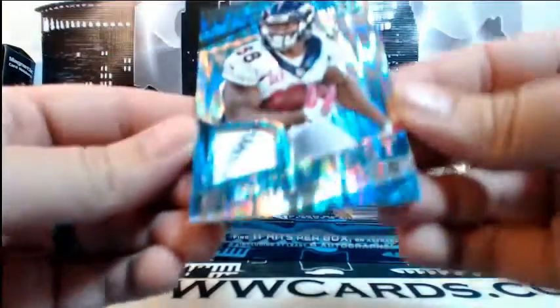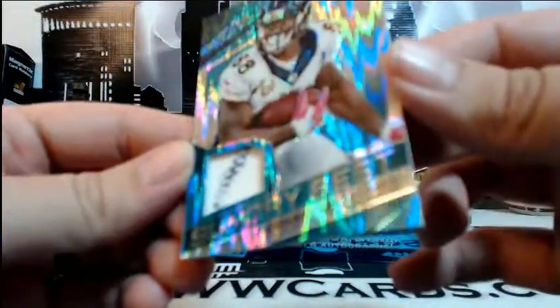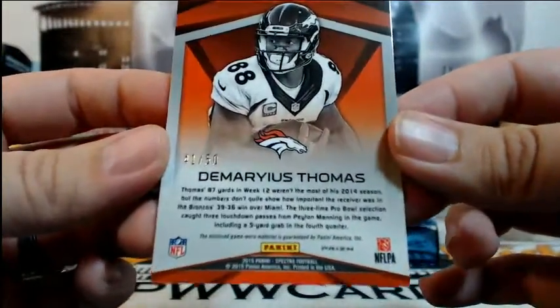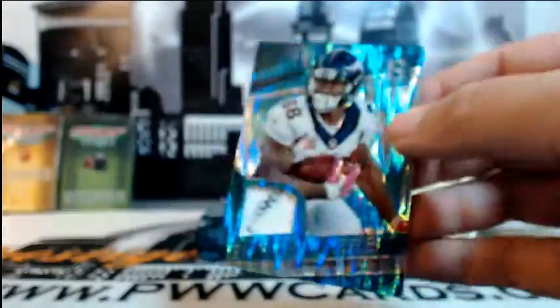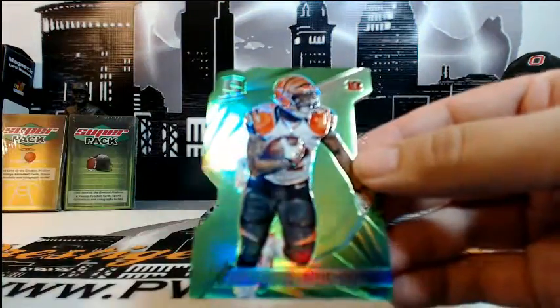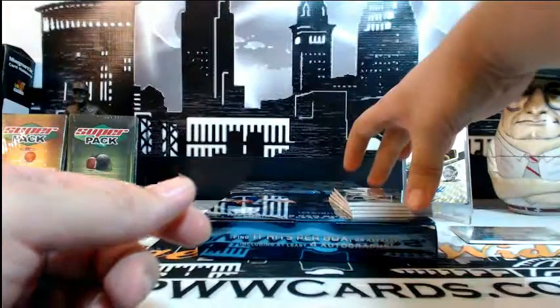Then for the Broncos — Demarius Thomas, Sunday Best, numbered 41 of 50, going out to Denver and Chances Are Sports Cards. Congratulations on the Thomas. Then for the Bengals — Jeremy Hill, green die cut, numbered 4 of 15, going out to Cincinnati and Tim S. Congratulations Jeremy Hill.